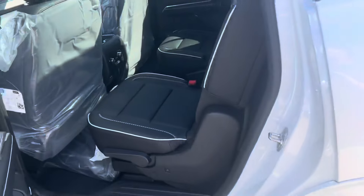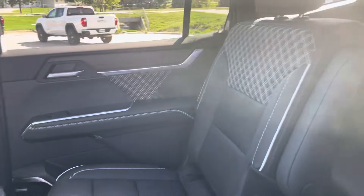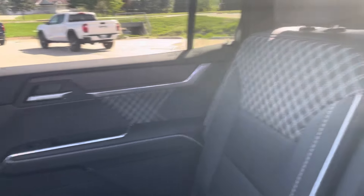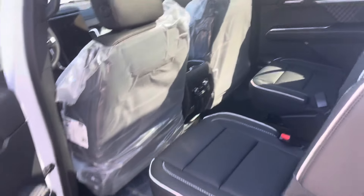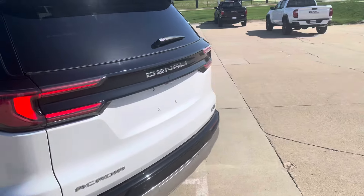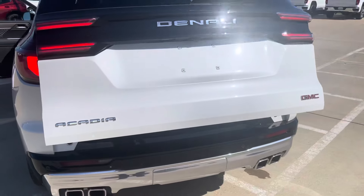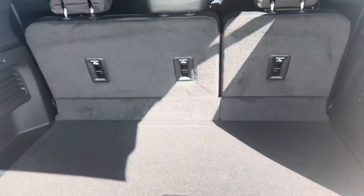Keyless entry. Heated captain's chairs in the second row, with the stitching redesign all throughout — gives it a great unique look. Power folding second row, power folding third row, power liftgate, and remote start. Just a bit of everything.